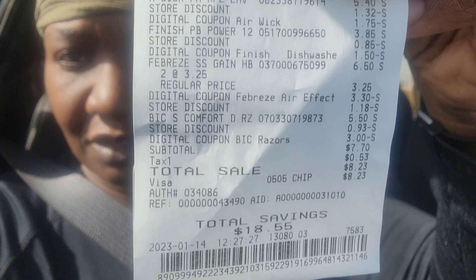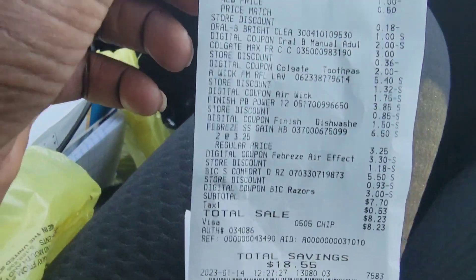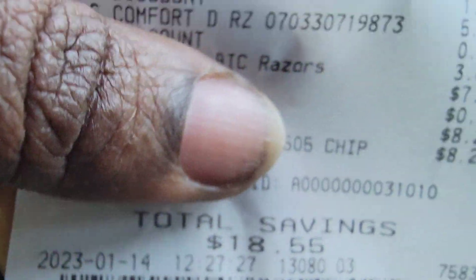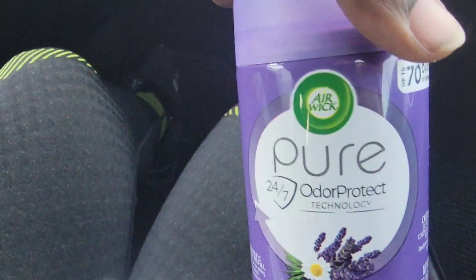So I paid $7.70. Now you can see how everything worked out. We did get overage for the toothbrush, but we tried to do this same thing another time and the register was not cooperating. We saved $18.55 — that is a spectacular deal to me. And especially when we just pick this up, the Airwick will be $6. I'm all right with that.